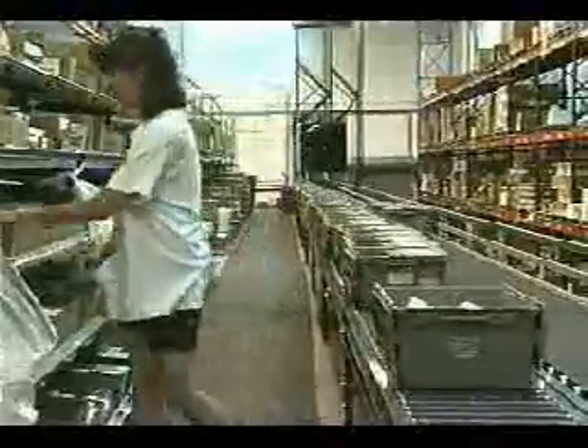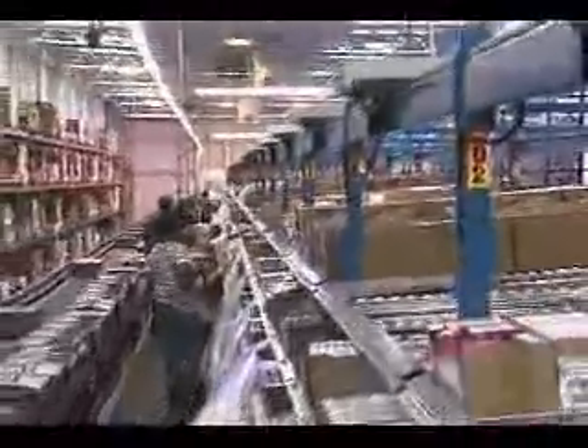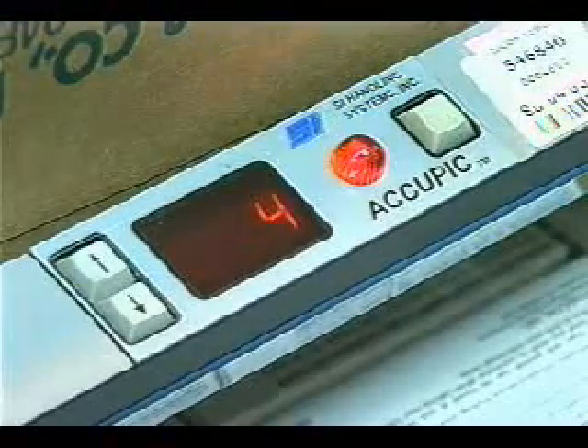The totes are passed along to operators who are responsible for a dedicated work area referred to as a zone. A zone is comprised of a number of flow rack bays. When a pick is required from a location, the locator lights up and the display shows the quantity needed.